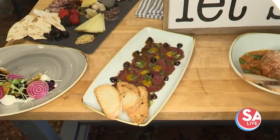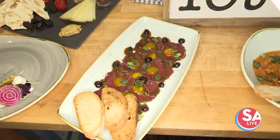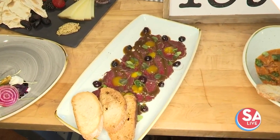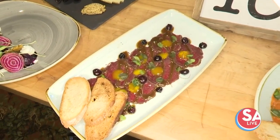Our next one has elk in it — that's our elk carpaccio. It has pickled berries, egg yolk, and local sorrel with toast.